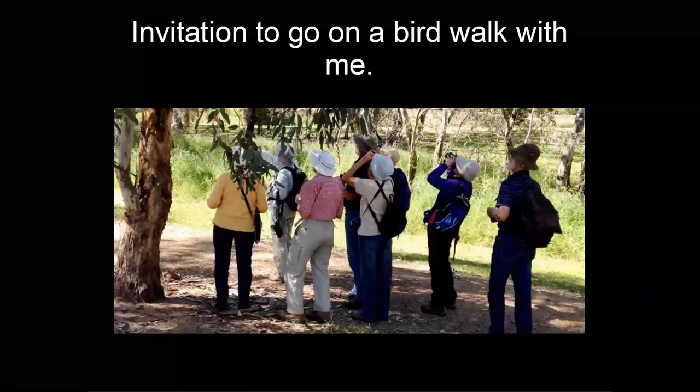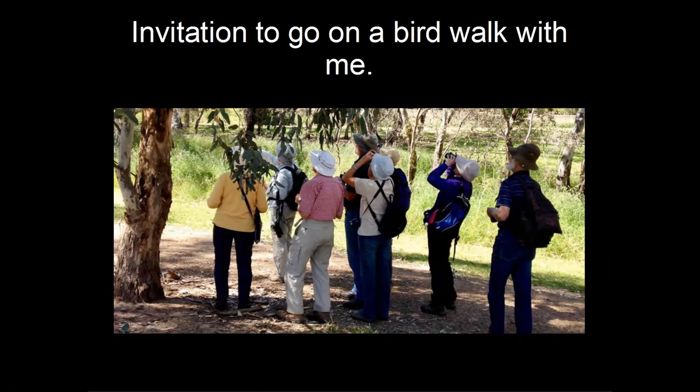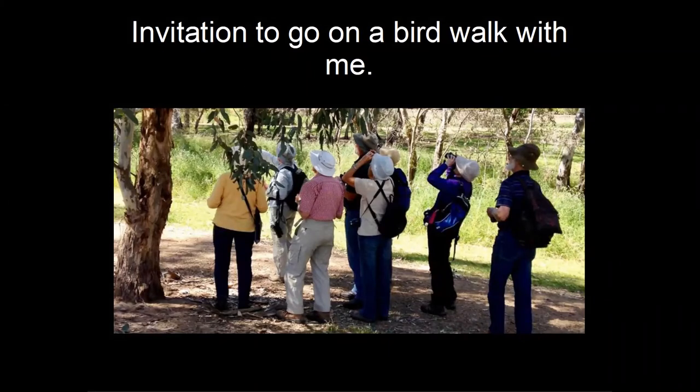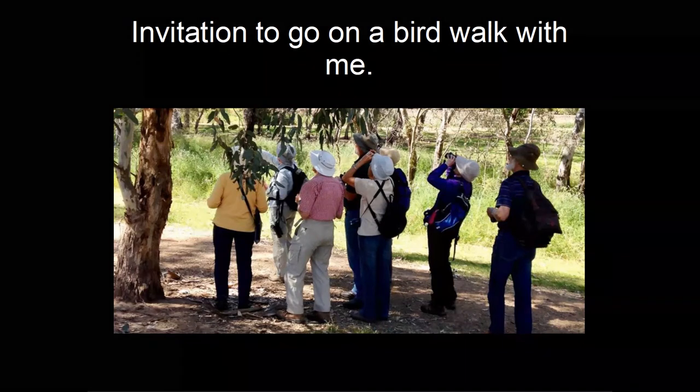Someone suggested creating a Facebook page for the Dandenong Ranges so people could share bird sightings and learn from each other. I think that's an excellent idea — we should have one for the local shire to discuss what's happening birdwise. If a rare bird turns up we could let people know, or share observations about changes in the area. We'd need an IT-savvy person to set it up, as I'm not an IT buff.